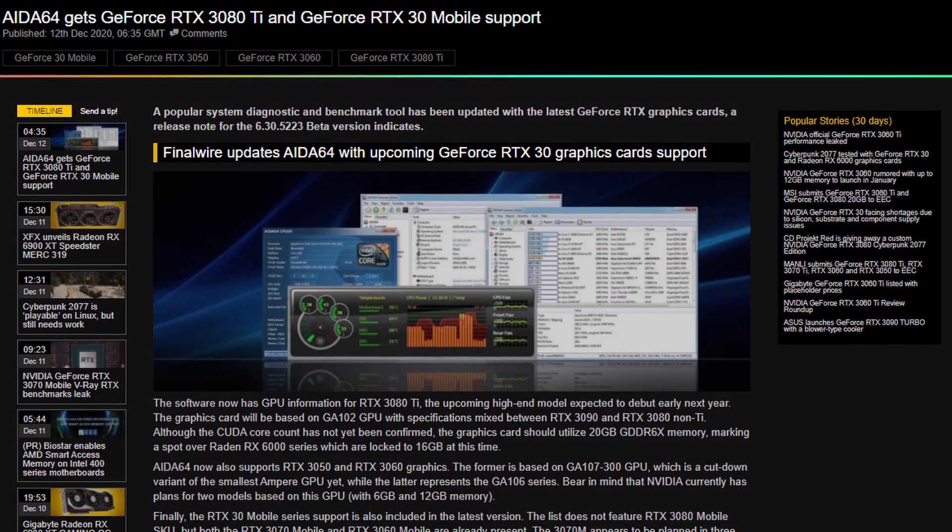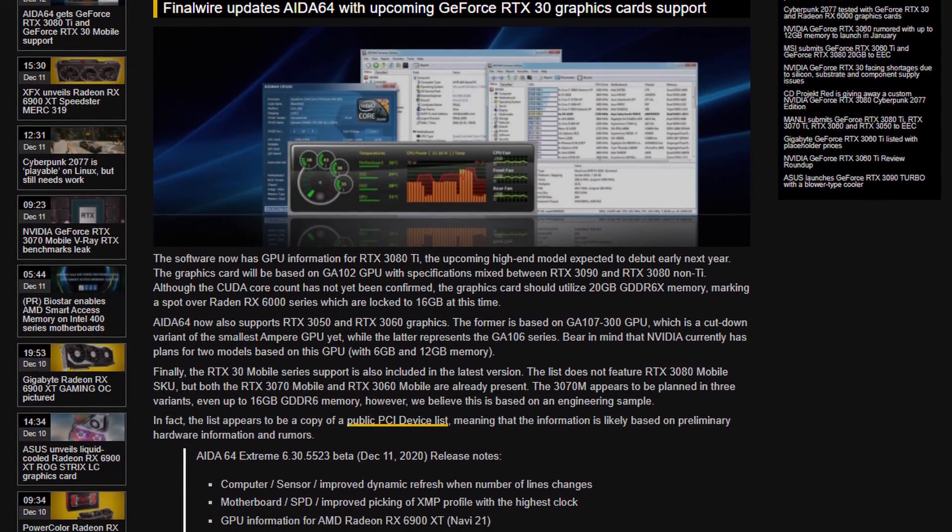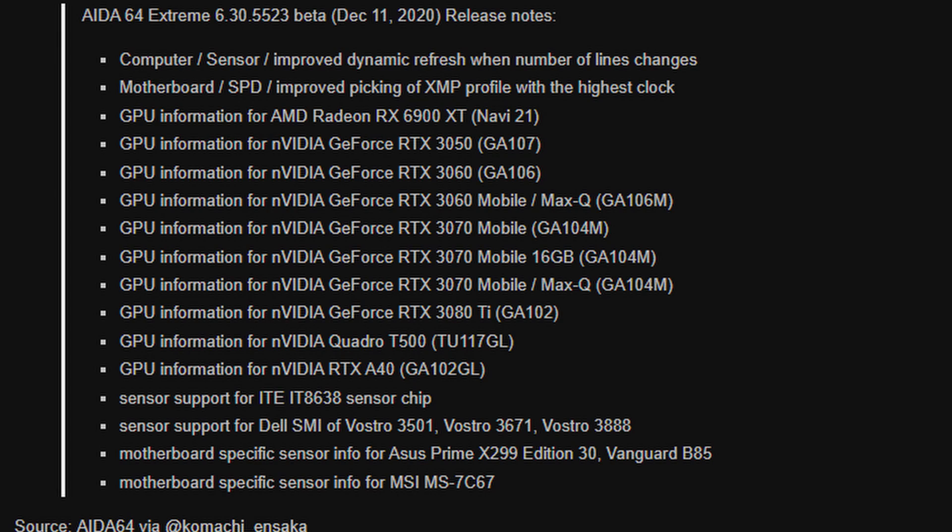We have seen that AIDA64 has added support for the upcoming RTX 30 series mobile graphics cards. Surprisingly, the RTX 3050 and the RTX 3060 desktop graphics cards were also on that list. I talked about these in another video so you can go check those out as well — if you are on a budget, you might want to have a look at them.